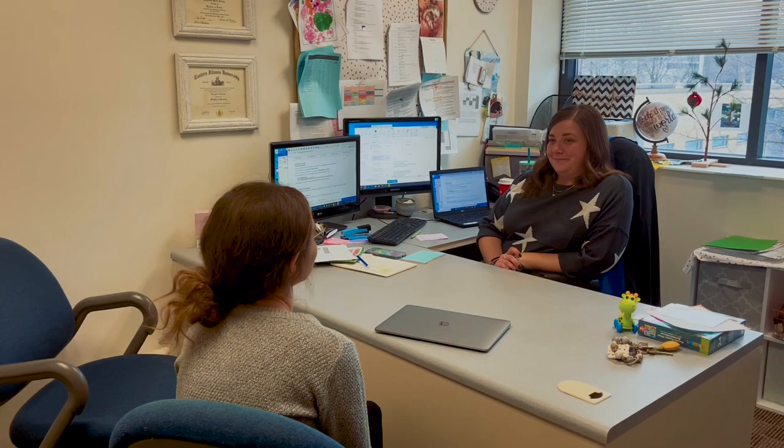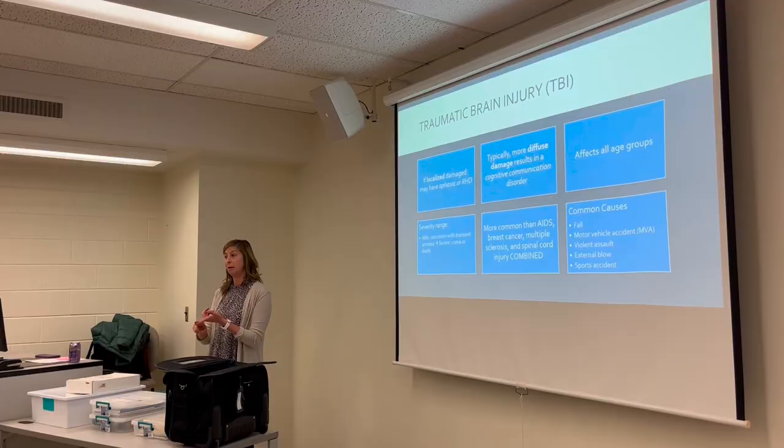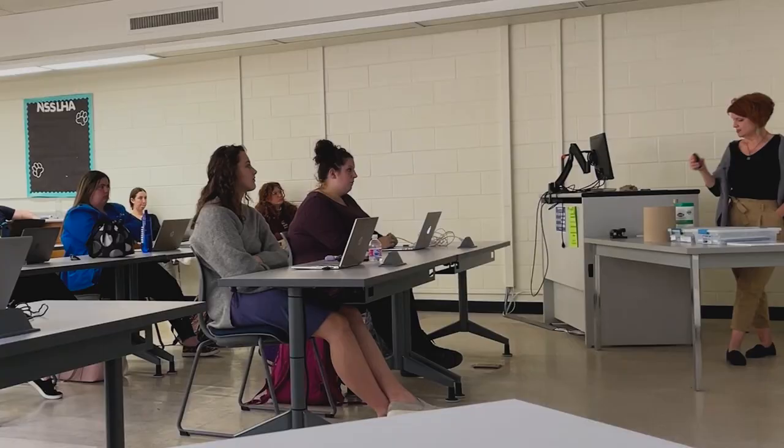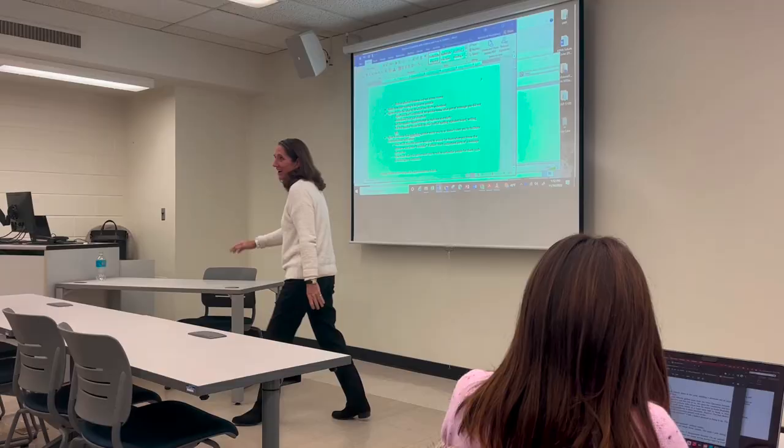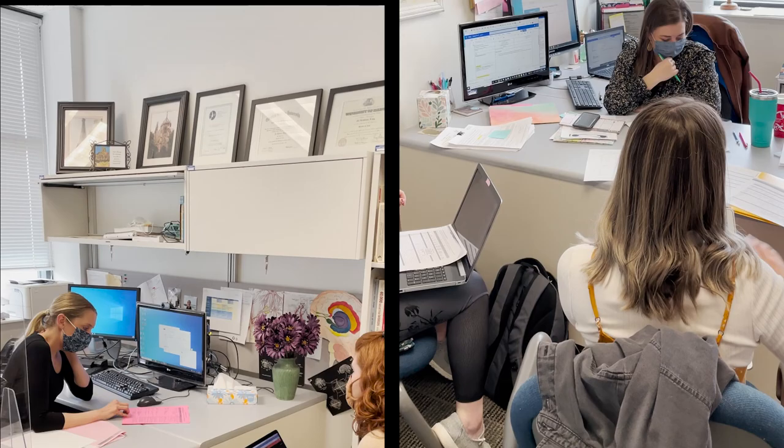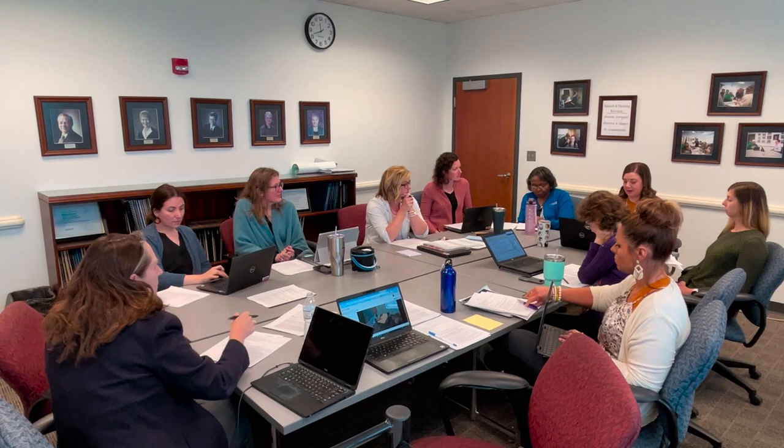In our 14-month program, students spend four semesters on campus and two semesters of internships in the United States and abroad. While on campus, students receive instruction from faculty that have worked in various aspects of speech-language pathology. Our faculty not only teach, but they also supervise our students while they work through their clinical practicum. To learn more about our facility and our faculty, check out the Faculty Fun Fact Friday series via the link in the description below.